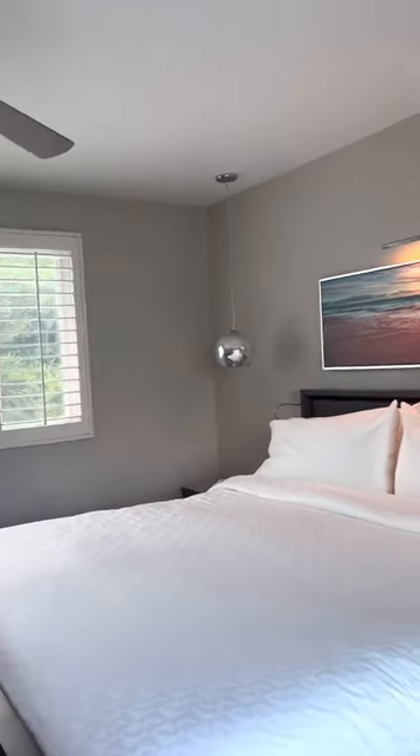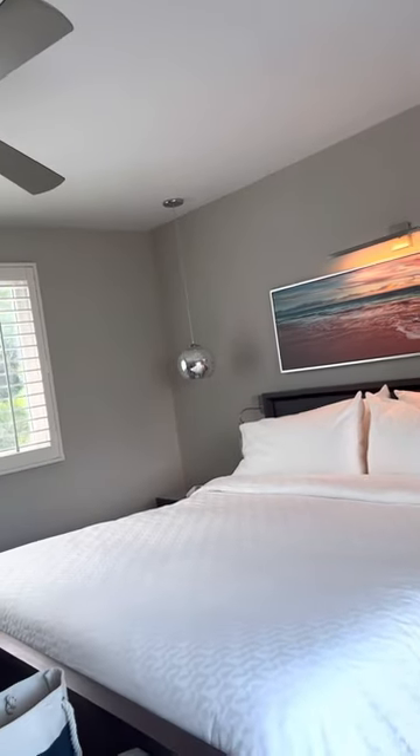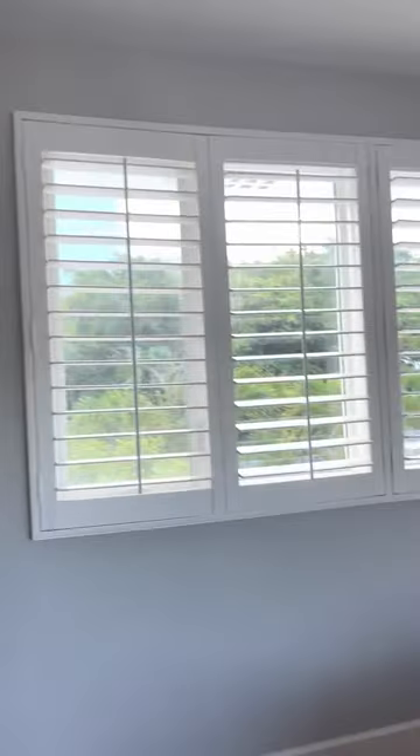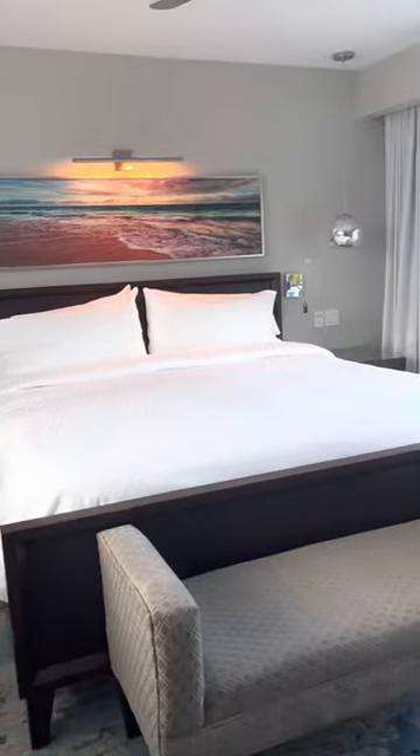So this is Sandals Royal Bohemian. If you have any questions about this resort or any Sandals and Beaches Resort, I'm a certified Sandals and Beaches expert and I'm happy to help you plan your dream vacation. Thanks for watching!